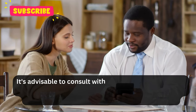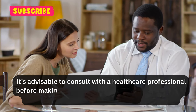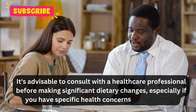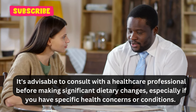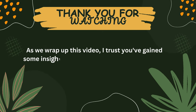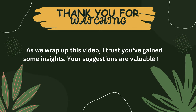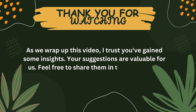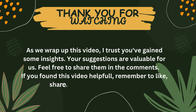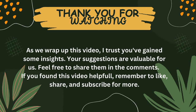As always, it's advisable to consult with a healthcare professional before making significant dietary changes, especially if you have specific health concerns or conditions. As we wrap up this video, I trust you've gained some insights. Your suggestions are valuable for us — feel free to share them in the comments. If you found this video helpful, remember to like, share, and subscribe for more.